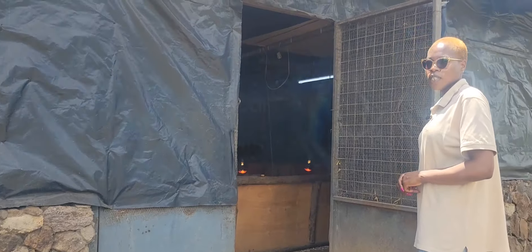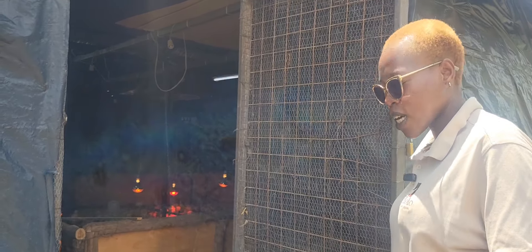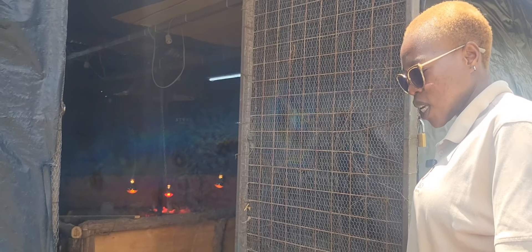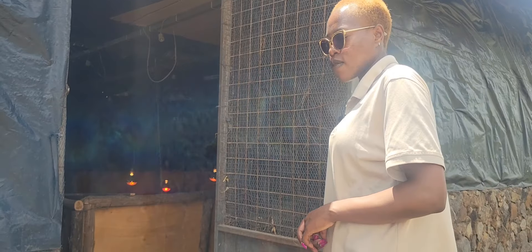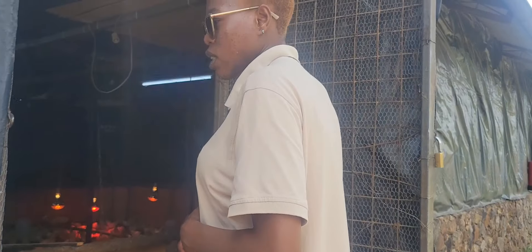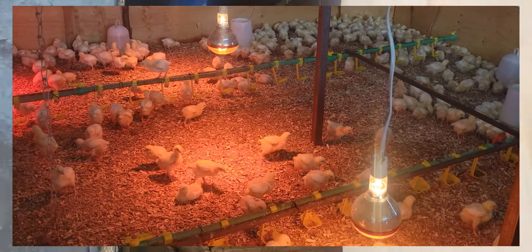This is our brooding unit where we do a lot of production of our chicks and young ducklings. Here is our foot bath, where we make sure you have a disinfectant in place. Whenever you come in, always make sure you dip your feet like so — this will make sure that you kill a lot of the bacteria and germs on your feet before you get into the house and come into contact with the chicks.